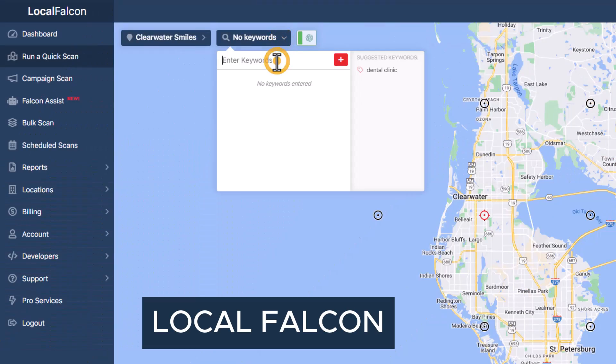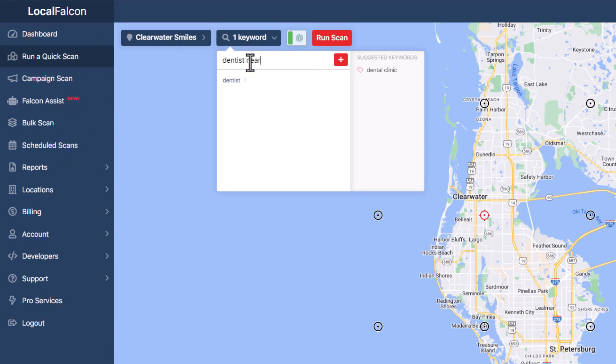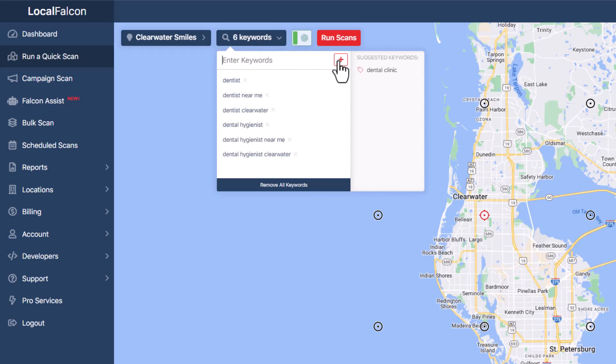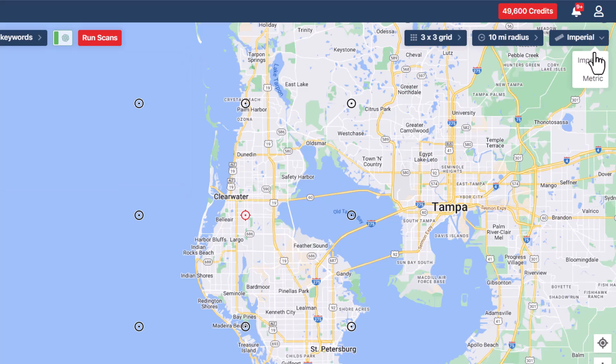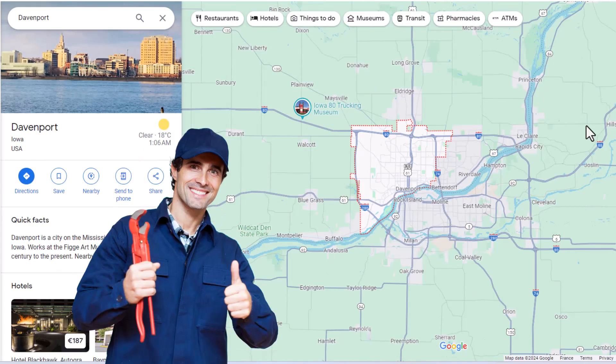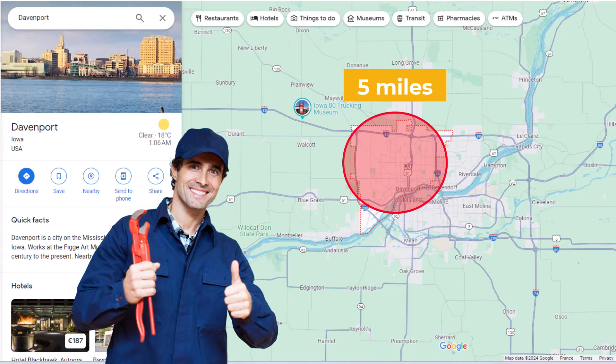Start by adding the keywords you want to track using the list you've put together based on your business categories. Then adjust the grid criteria — start by selecting your preferred measurement unit, then pick the size of the area you want to check. The grid size is very important and depends on your type of business, the city you're in, and how competitive the market is. For example, if you're a plumber in the small city of Davenport, Iowa, you'd want a grid size covering a large part of the city — a 5-mile radius, give or take, would be appropriate.